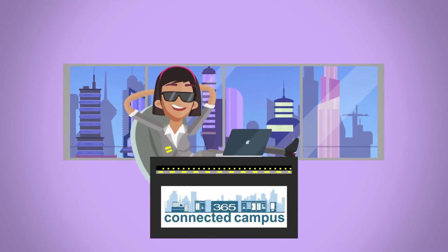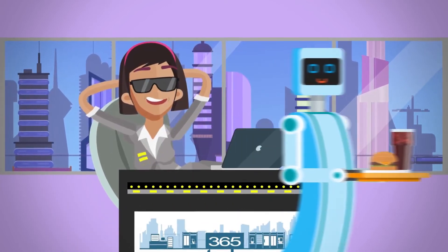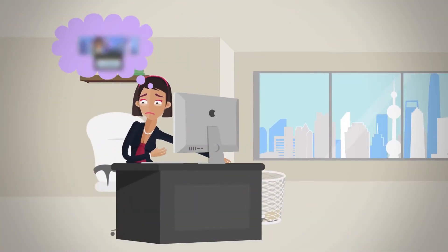Judy works with only one food service provider that has a passion for connecting people with technology for all the organization's food service needs. Ah, wouldn't that be dreamy?